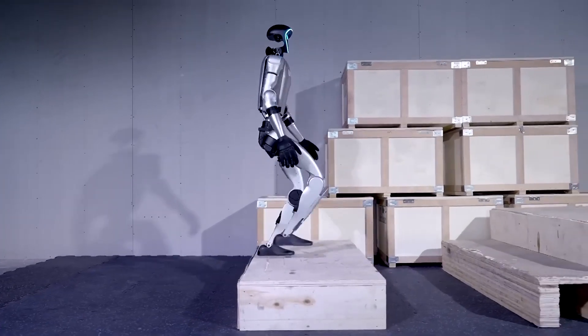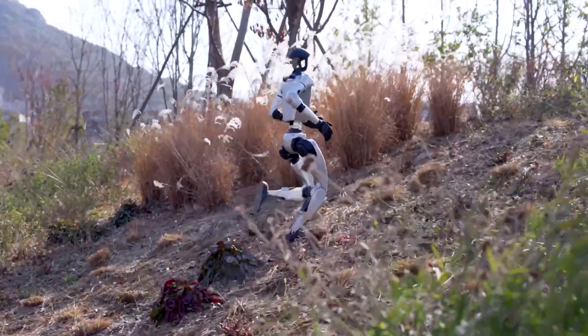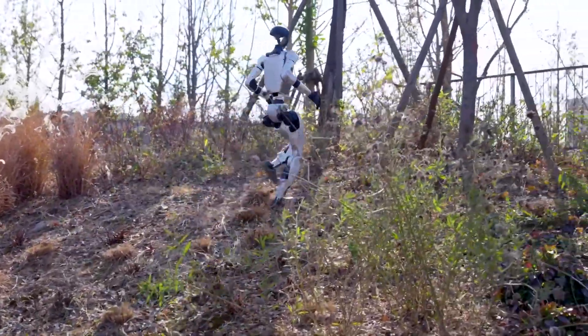Humanoid robots are still trying to replicate this intricate process, and even the slightest change in terrain, weather, or speed can throw them off balance.